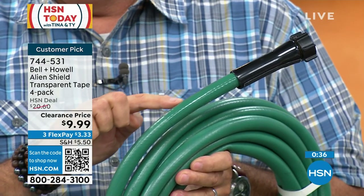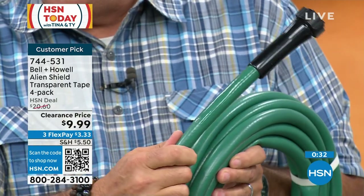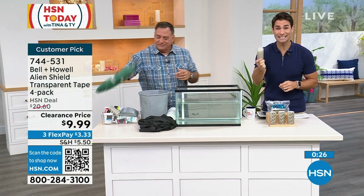You're getting four of them, so put one in the toolbox, one in the glove compartment, one in the utility room, and one in the kitchen. And when you go camping, take one with you. There's a slit going through this hose and we repaired the whole thing using Alien Shield — one piece right here. Alien Shield, for 10 bucks.